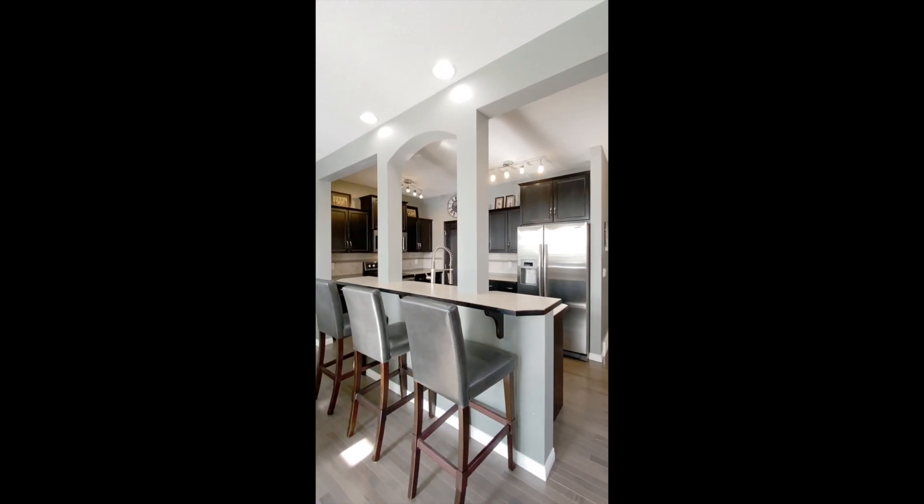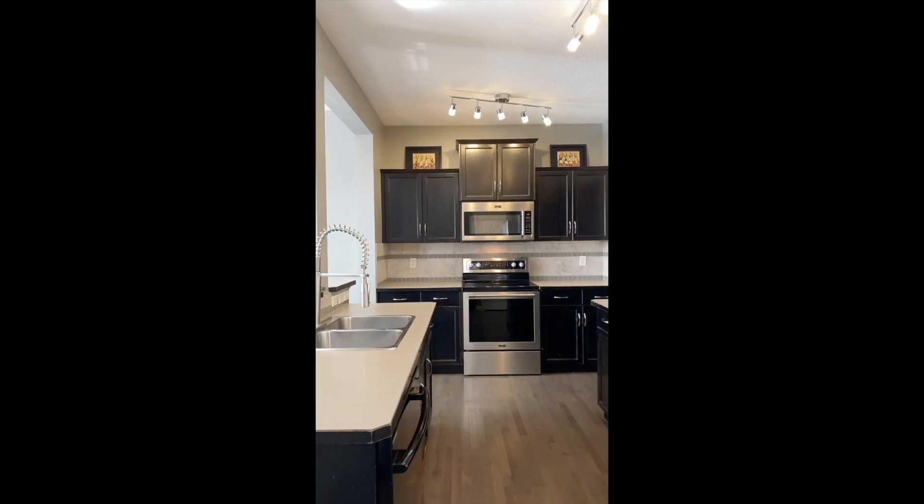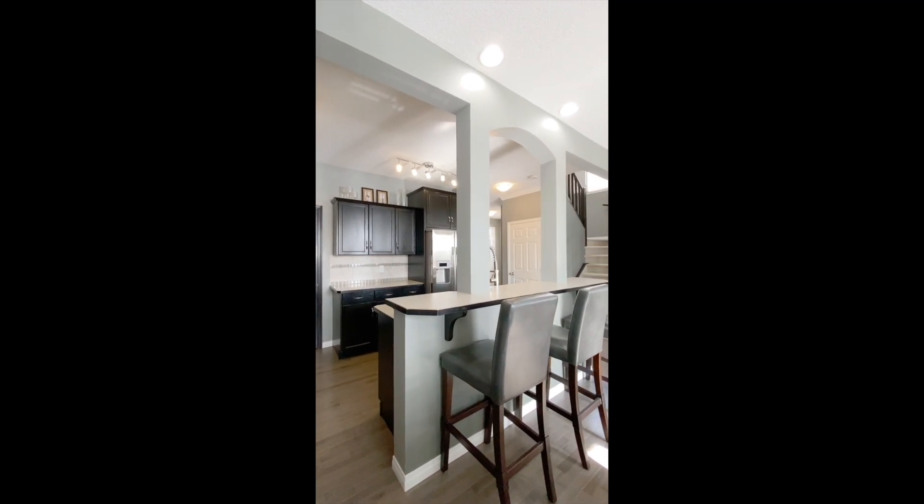The kitchen is a chef's dream with a huge island and raised bar, plenty of counter space and cupboards, and a pantry for additional storage. It's a great space to cook up your favorite meal while enjoying the company of your loved ones.